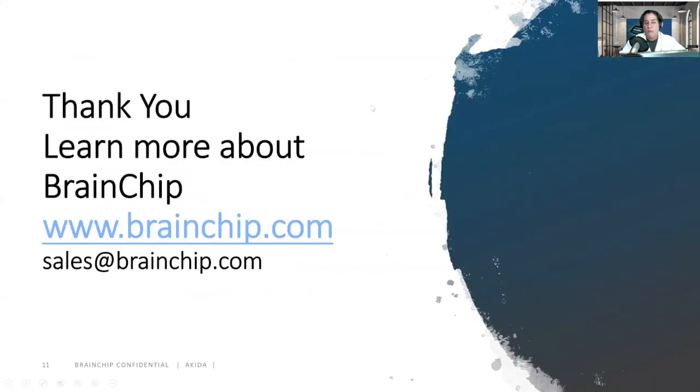Thank you. Learn more about BrainChip at www.brainchip.com. You can email us at sales@brainchip.com. Or you can stay after this session for the Q&A. Thank you, have a great day.